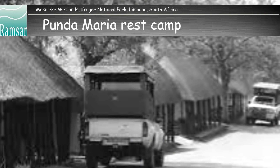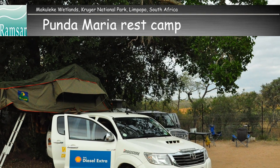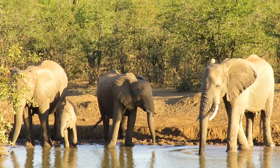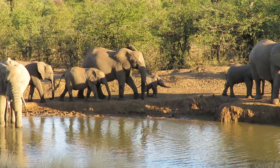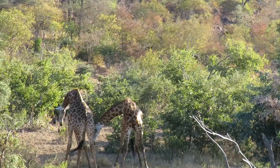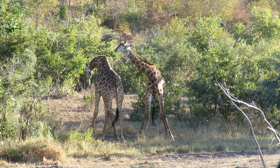Punda Maria is one of the oldest rest camps in the Kruger National Park, not far from the Makuleke region. There are 50 campsites available with a waterhole next to the camping ground and a hide overlooking the waterhole. Game species most likely to be sighted include impala, zebra, buffalo, elephant, nyala, eland and sable.